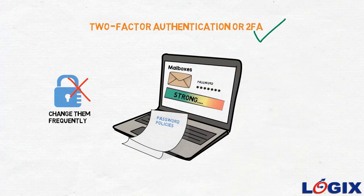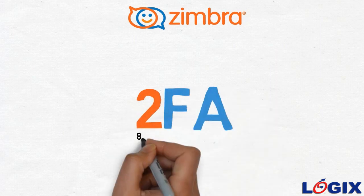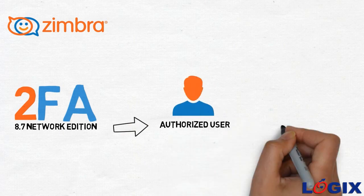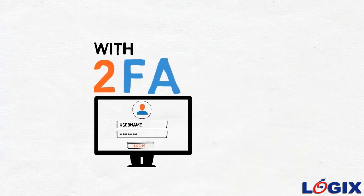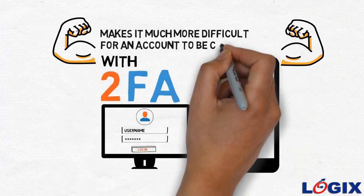Two-factor authentication, or 2FA, is a foolproof mechanism that adds a second layer of protection for your email account along with passwords. Zimbra introduces 2FA in its 8.7 Network Edition, ensuring that no one apart from the authorized user gets access to their mailboxes. With 2FA, users login with a password and a unique code available only on their smartphone, making it much more difficult for an account to be compromised.